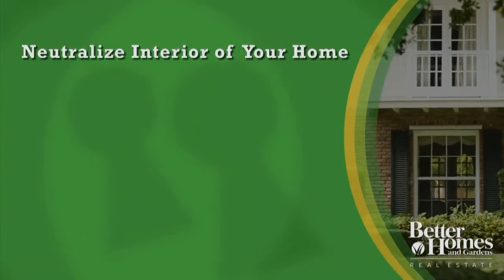Buyers have a picture in their head of what their dream home will look like. As a smart seller, it's your job to help them make that dream come true. One of the easiest ways to do that is to neutralize the interior of your home — remove your personal stamp and make it easy for the buyer to put theirs in.